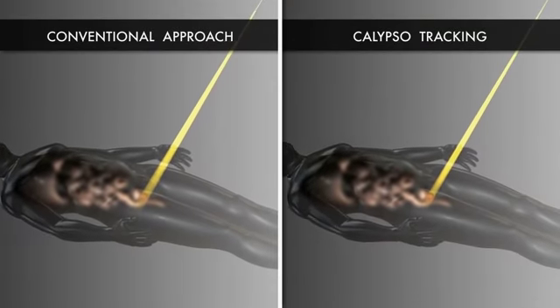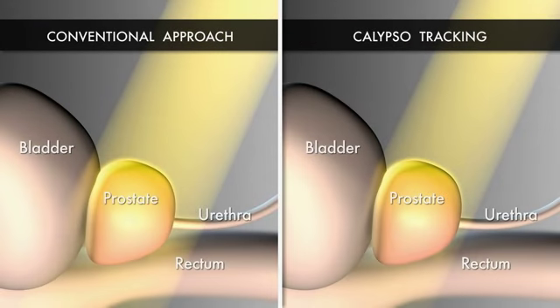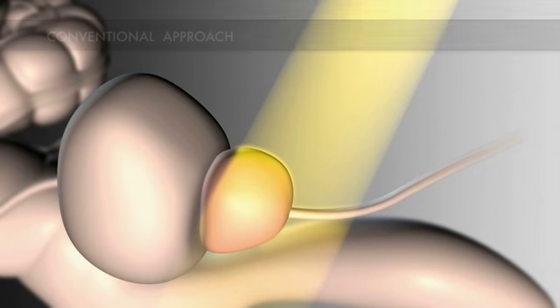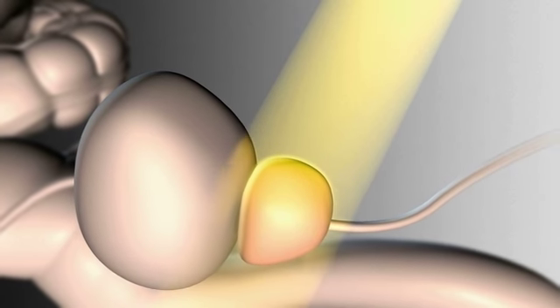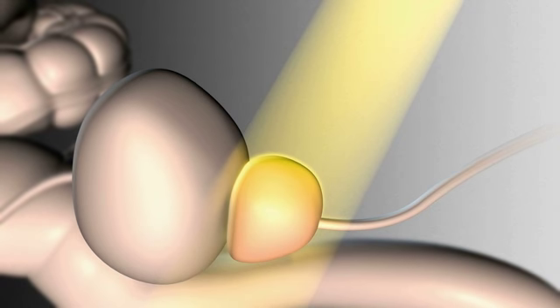Here's a comparison to illustrate the difference in treatment. On the left, you can see the conventional approach to irradiating the prostate. On the right, we see it with Calypso real-time tracking. With the conventional approach, the radiation beam doesn't always stay focused on the tumor and often hits healthy surrounding tissue. That can lead to a significant increase in serious side effects such as bowel or rectal problems, urinary incontinence or irritation, and sexual dysfunction.